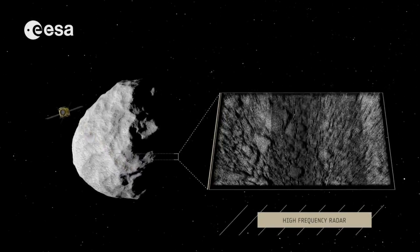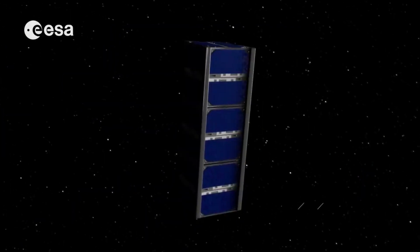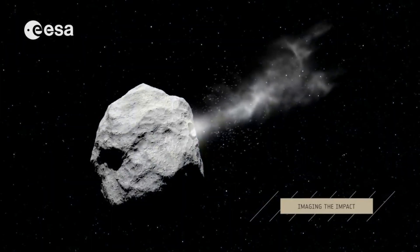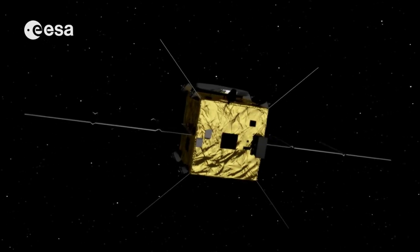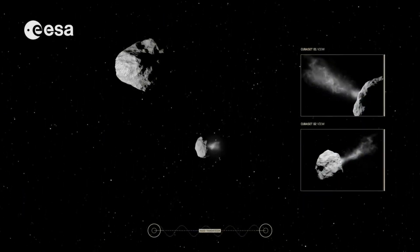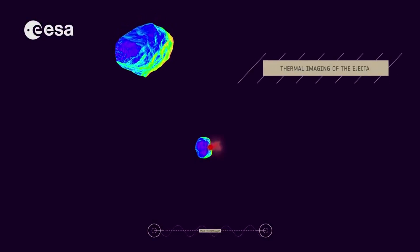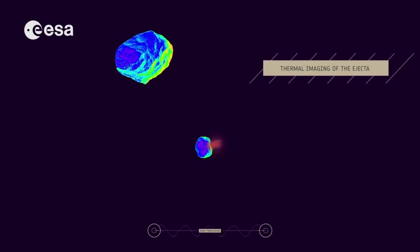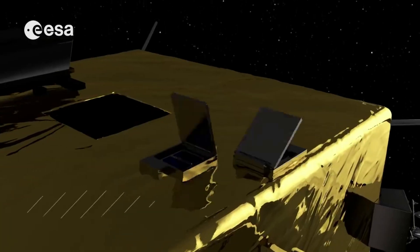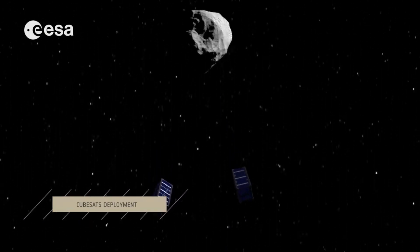This method will have DART deliberately collide with a target asteroid, which poses no threat to Earth, in order to change its speed and path. DART's target is the binary near-Earth asteroid system Didymos, composed of the roughly 780-meter diameter Didymos and the smaller approximately 160-meter Dimorphos, which orbits Didymos. DART will impact Dimorphos to change its orbit within the binary system, and the investigation team will compare the results with detailed computer simulations of kinetic impacts on asteroids. Rocket Lab's contribution will be a satellite dispenser with the very important job of deploying the necessary technology prior to the impact to capture the results.